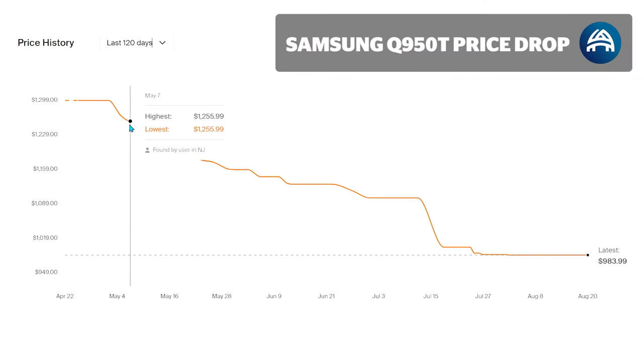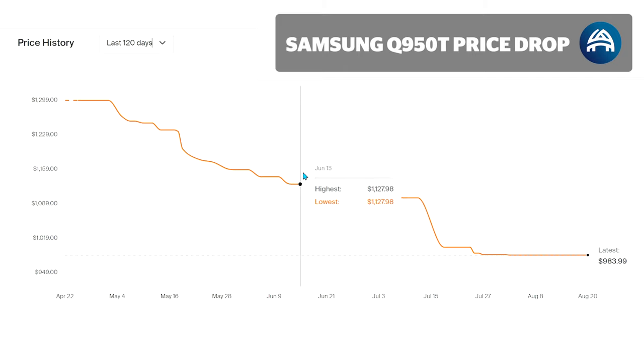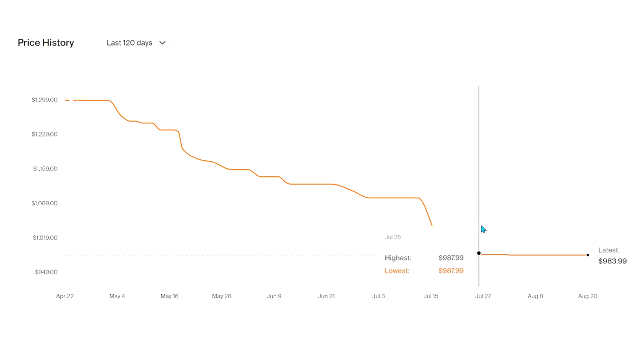Sonos, much like Apple, hardly ever goes on sale, and even if they do, the discounts will be very minimal. For that reason, they hold onto their value really well. Samsung, on the other hand, brings out soundbars every year, so once this cycle's done, it'll drop in value a lot. I'll leave links below for the current pricing on each of these soundbars.